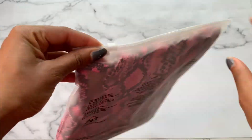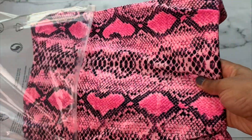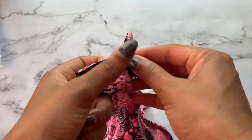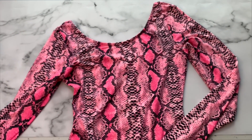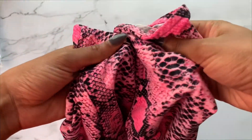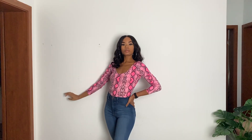We're going to start off with this beautiful pink snakeskin long sleeve bodysuit. Guys, I'm obsessed with this bodysuit. It has easy access — so when you're ready to take it off at any point in time, you have these snaps at the bottom. The material is super stretchy and it feels so freaking soft. It has this low thing for the shoulder, and this is what it looks like on — I am absolutely obsessed.